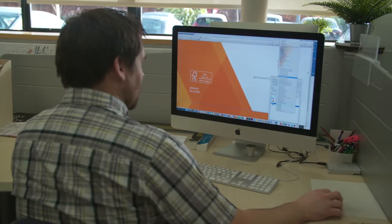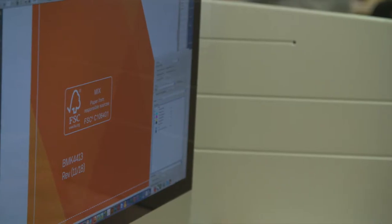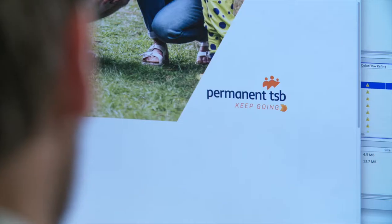Our client Permanent ESP, for whom corporate social responsibility is a cornerstone of what they do. Artwork is received, sent to pre-press and proofed back. On receipt of approval, the production process commences, planned for optimum efficiency and minimal waste.